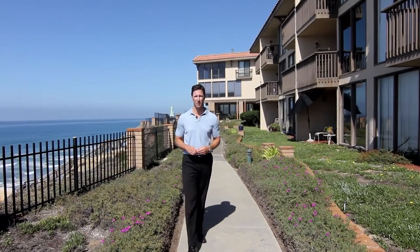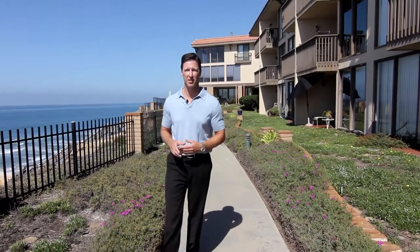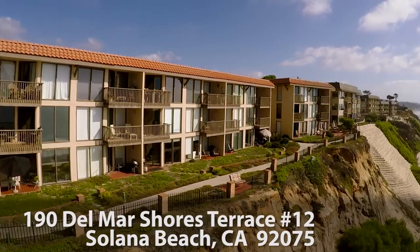Hi friends, Tim Scoglin, Real Estate Broker. I'm here in Solana Beach with my wife Christine, today introducing you to our new listing at 190 Del Mar Shores Terrace, number 12.